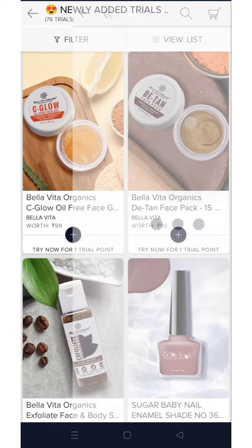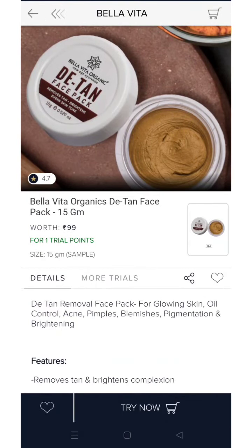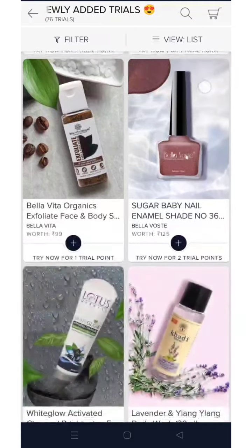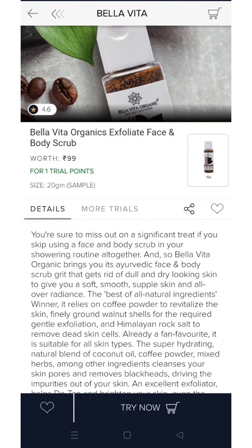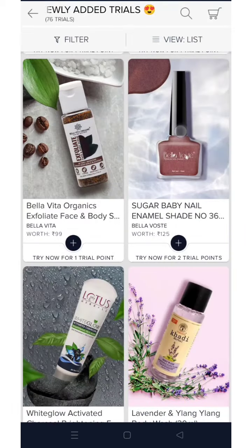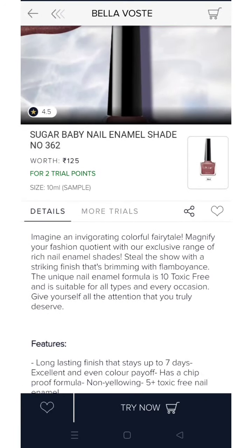If you are interested you can definitely go ahead and buy them. Again, this is their D10 face pack — 15g product for 1 trial point. And from the same brand, this is their face and body scrub, a 20g product for 1 trial point. Some products here are for 2 trial points — you can get a 10 ml bottle.